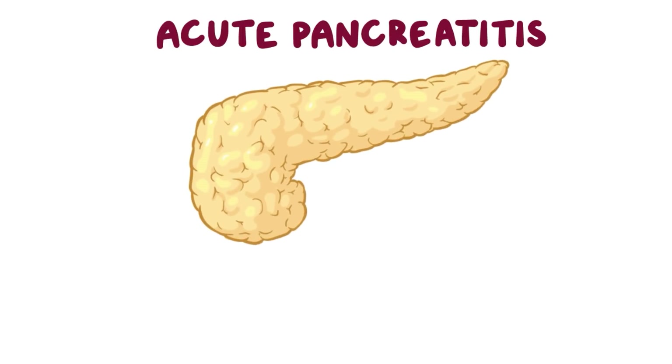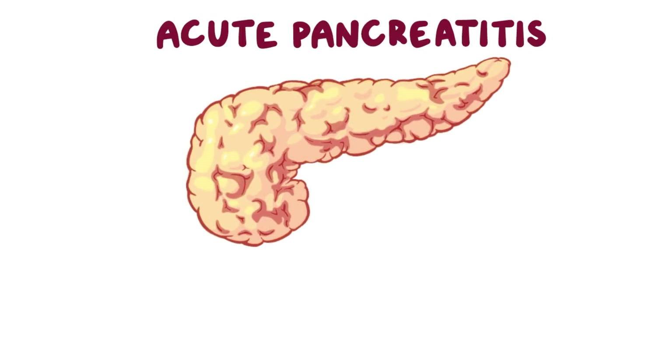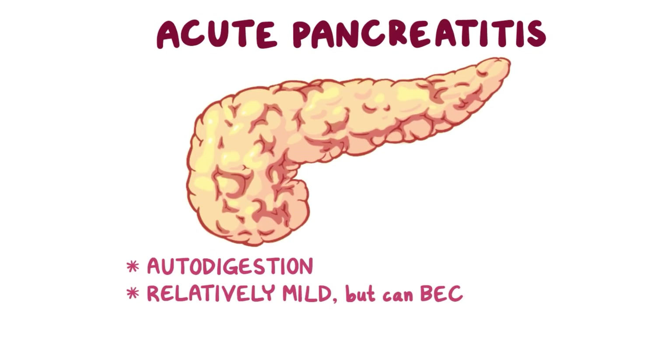Acute pancreatitis is the sudden inflammation and hemorrhaging of the pancreas due to destruction by its own digestive enzymes, a process fittingly called autodigestion. Most of the time the disease is actually relatively mild, but it can become severe, so it's critical to diagnose and treat it quickly.